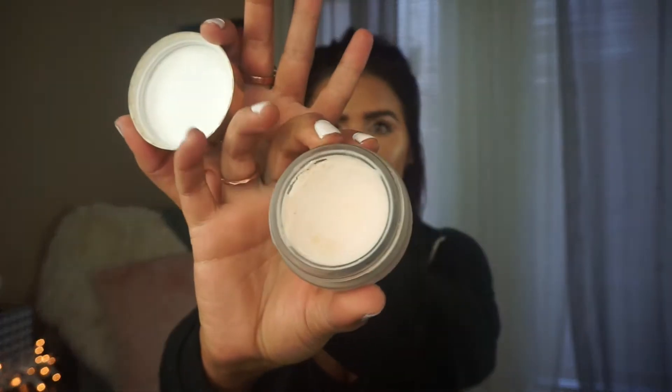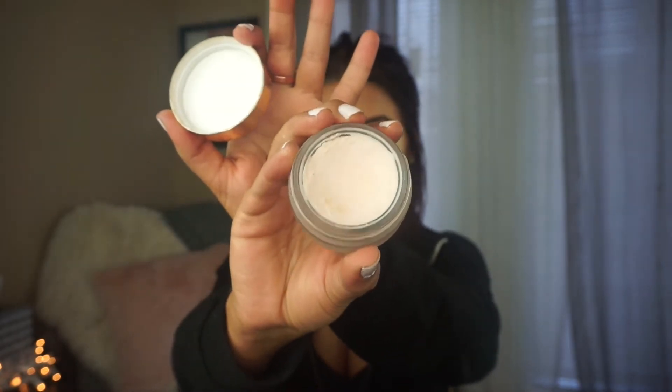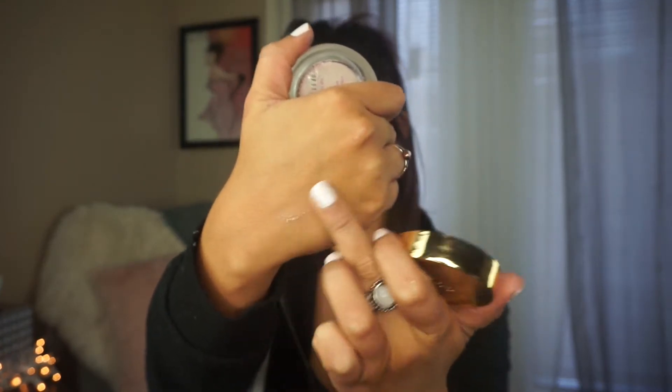There are three primers that I definitely reached for the most in 2017. One is the Tarte Clean Slate Timeless Smoothing Primer. I got this back in the summertime and I've used quite a bit of it. It's really good at smoothing out your face and hiding your pores. It does a really good job of giving your face a nice base for your makeup. If you have blemishes, you can put this on top and it smooths it over so it's not as noticeable. It's just a really great primer.